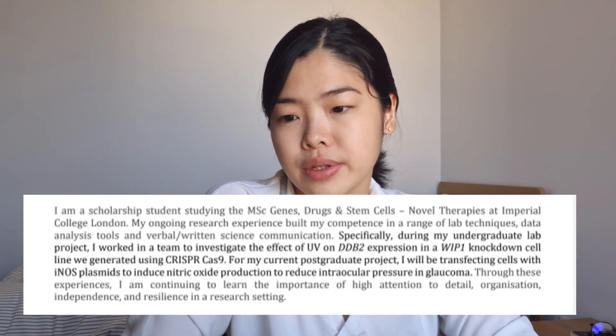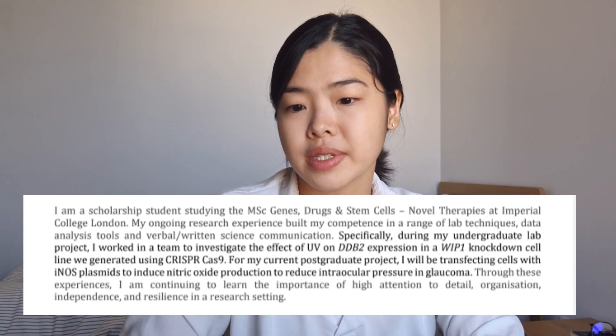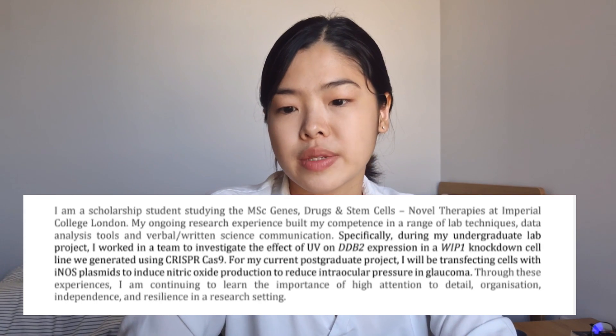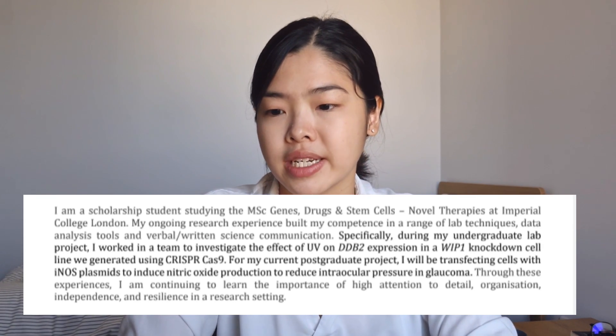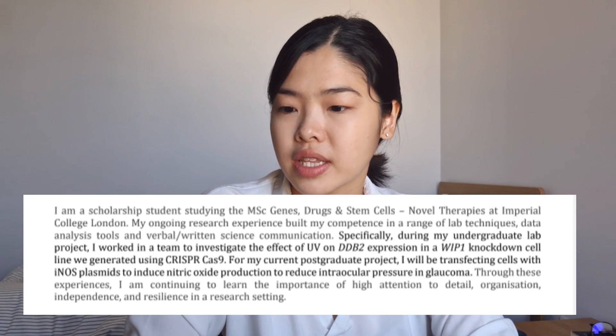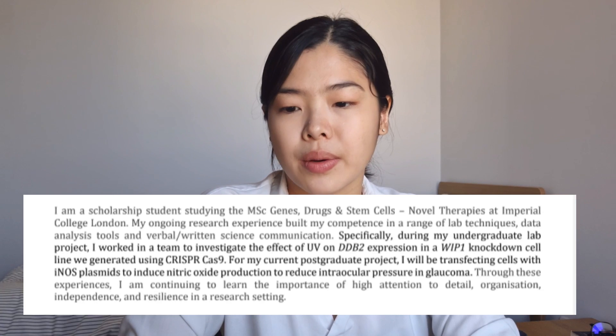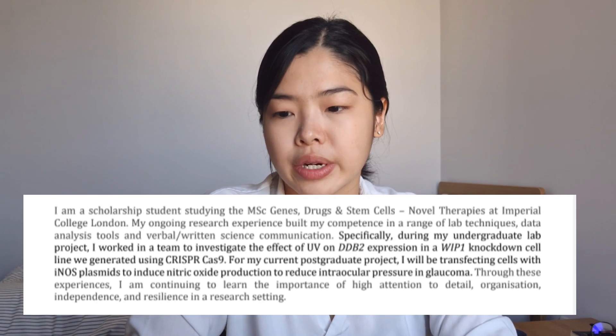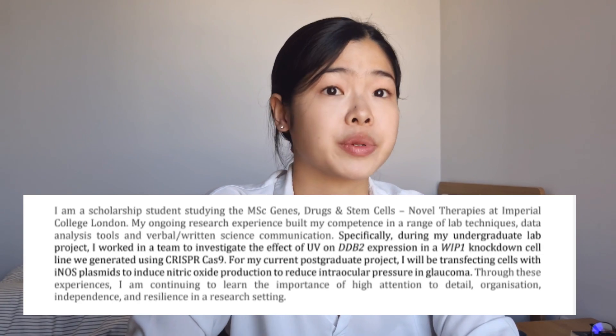This is definitely an aspect I could have done better in my own cover letter, so I'll be reading you my original version and what I would have done differently using the STAR technique. My original version states: 'I am a scholarship student studying the MSc Genes, Drugs, and Stem Cells Novel Therapies course at Imperial College London. My ongoing research experience built my competence in a range of lab techniques, data analysis tools, and verbal and written science communication. Specifically, during my undergraduate lab project, I worked in a team to investigate the effect of UV on DDB2 expression in a WIP1 knockdown cell line we generated using CRISPR-Cas9.'